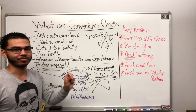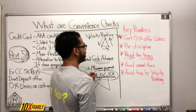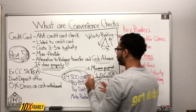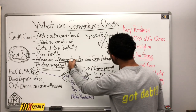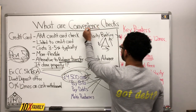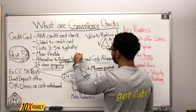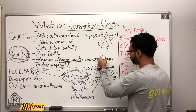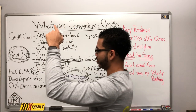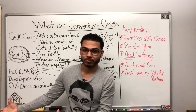So you're better off trying convenience checks first, then balance transfers. If you can't do either of those, look at potentially getting a small personal loan — $3,000, $5,000, whatever it is. Remember, we're in a bind. This is how I want you to be thinking if you're in a bind.